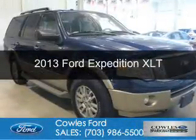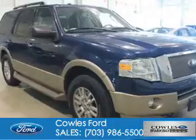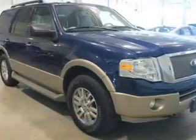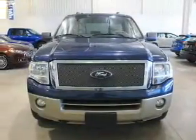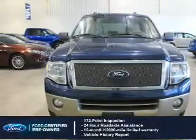This is a certified pre-owned 2013 Ford Expedition. It's powered by four-wheel drive, a 5.4 liter, eight-cylinder engine, and a six-speed automatic transmission.